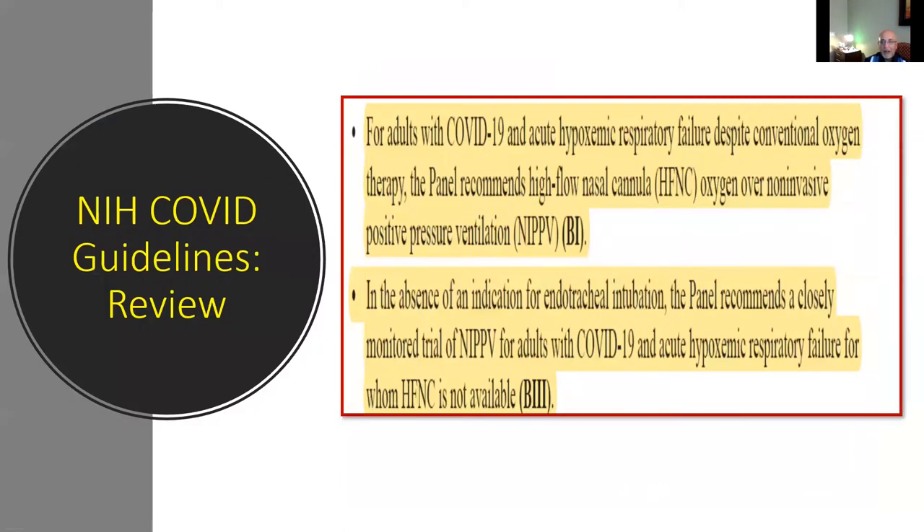Let's look at the guidelines from societies and government agencies. The National Institutes of Health guideline states that for adults with COVID-19 and hypoxemic respiratory failure despite conventional oxygen therapy, the panel recommends high flow nasal cannula over non-invasive ventilation. In the absence of an indication for endotracheal intubation, the panel recommends a closely monitored trial of non-invasive ventilation only when high flow nasal cannula is not available. The NIH clearly frowns upon the use of non-invasive ventilation.